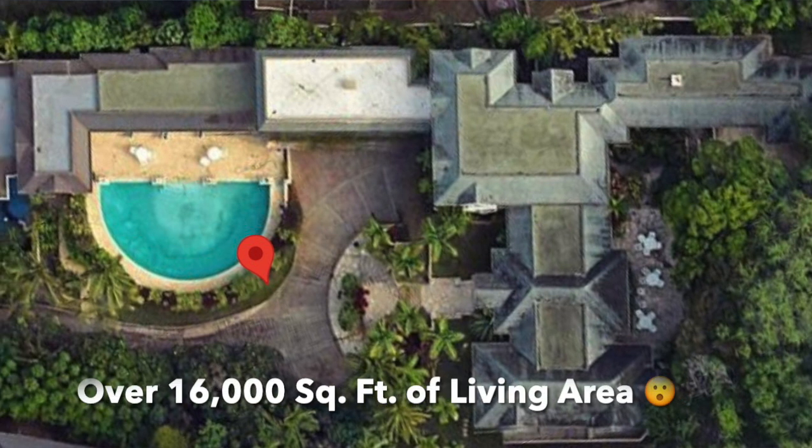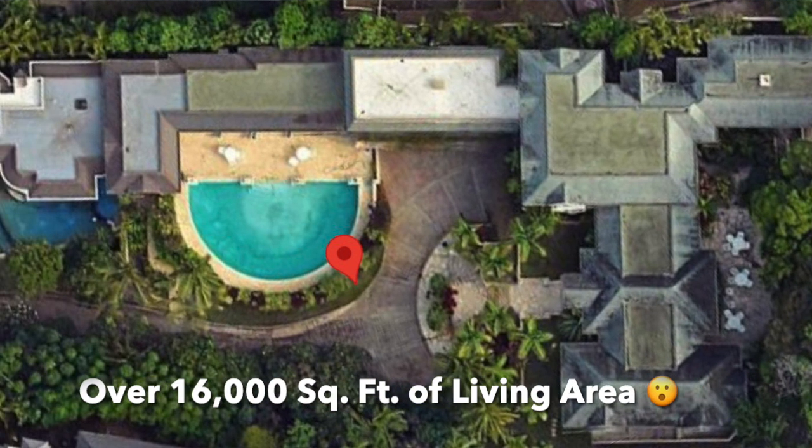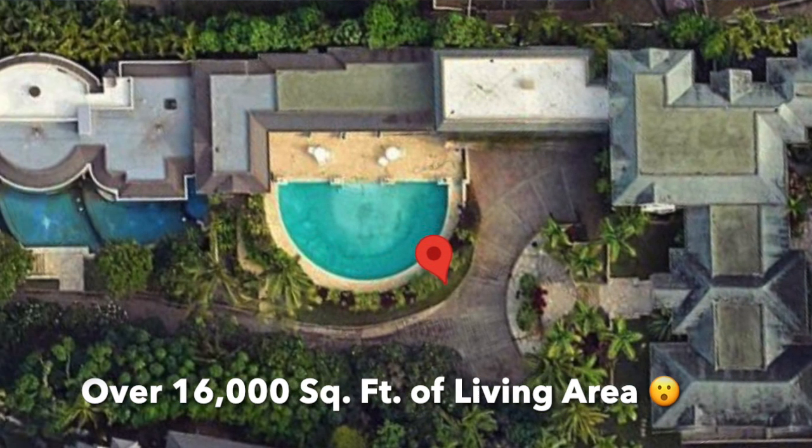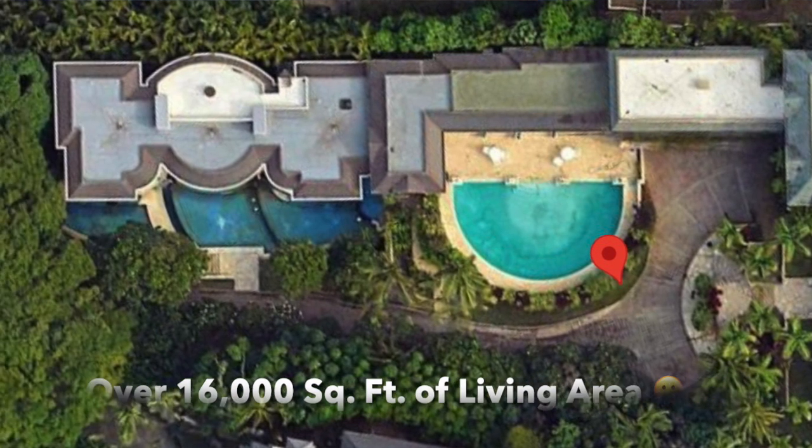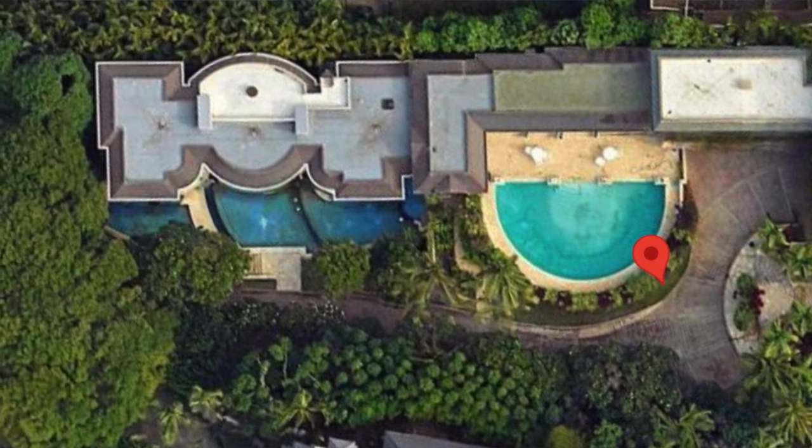First, I'm going to talk about why this is not a good buy at the current price. This home has over 16,000 square feet of living area, and not many people want to maintain a property that big, even if they can afford it.